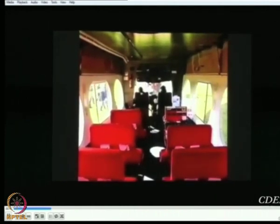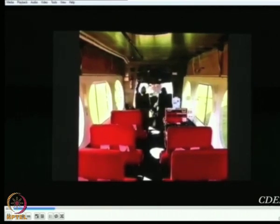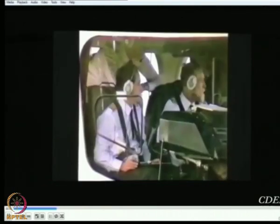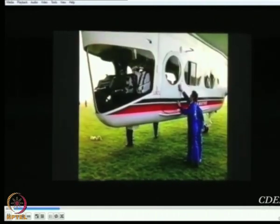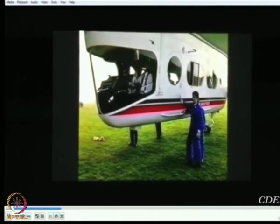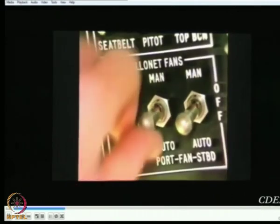The 600 is a stretched version of the earlier Skyship 500, with passenger capacity doubled from 10 to 20 seats, cruising speed increased to 55 knots, airborne endurance to a remarkable 48 hours, and virtually every other aspect of the craft refined and upgraded.